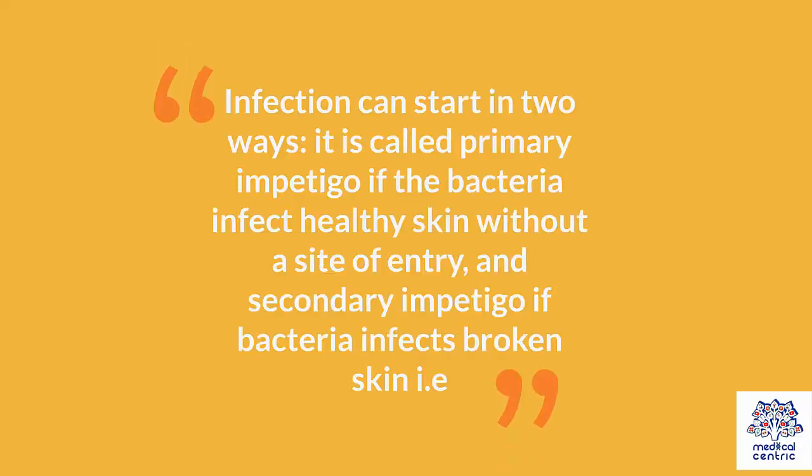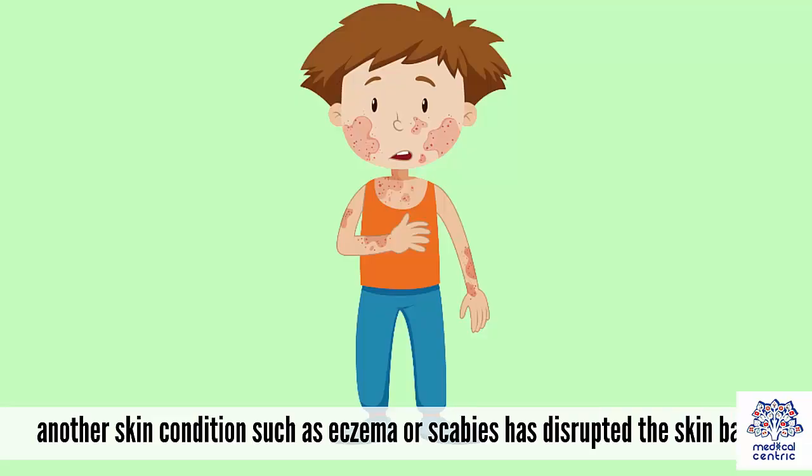Infection can start in two ways. It is called primary impetigo if the bacteria infects healthy skin without a site of entry, and secondary impetigo if bacteria infects broken skin — for example, another skin condition such as eczema or scabies has disrupted the skin barrier.